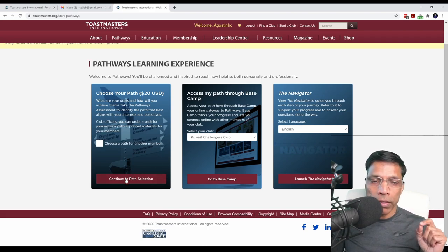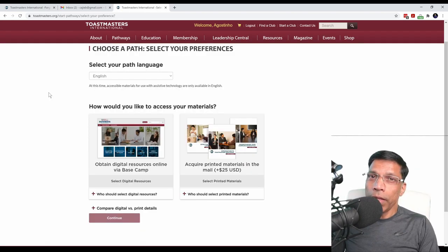For now, let's click on Path Selection. Next, choose your language. Pathways is offered in multiple languages, and you can choose the right language from the drop-down list. Your language selection will depend upon your club and the country that you live in. For now, let's go with English.